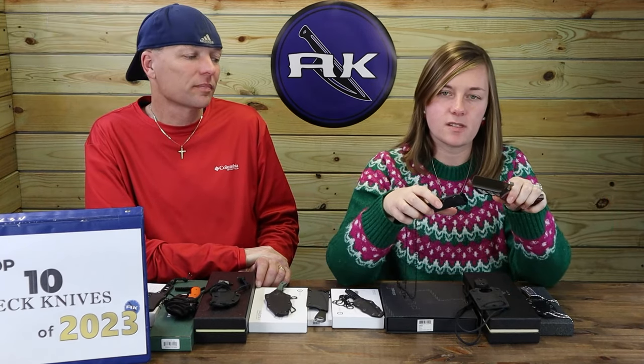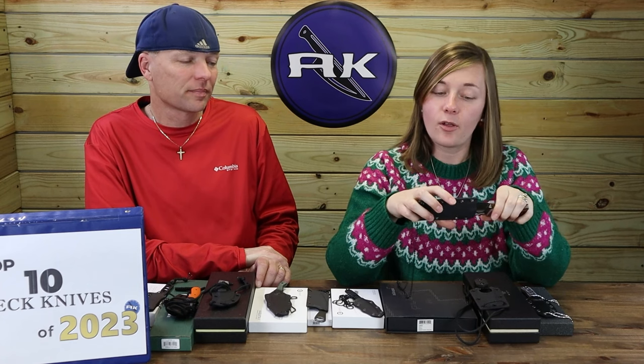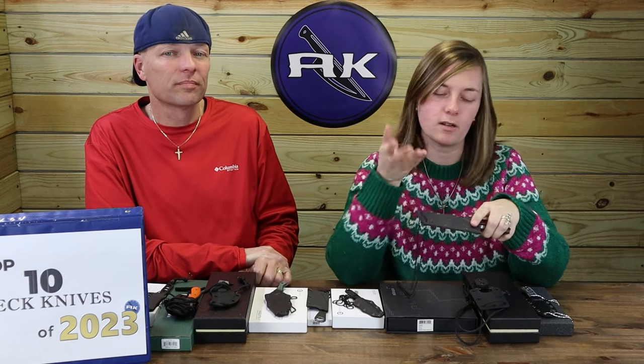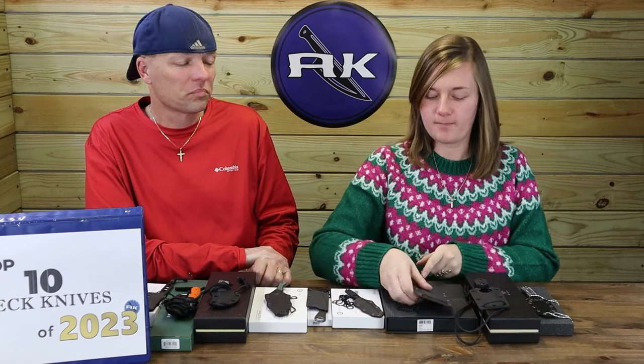Overall, really like it — different from all other neck knives that came out this year. The design was based on the original Boker URD, but this one's bigger. Not complaining. It's grown on both of us.